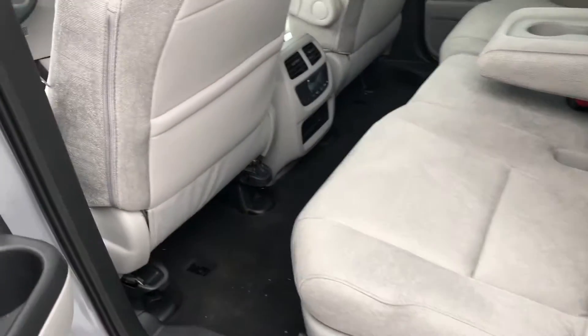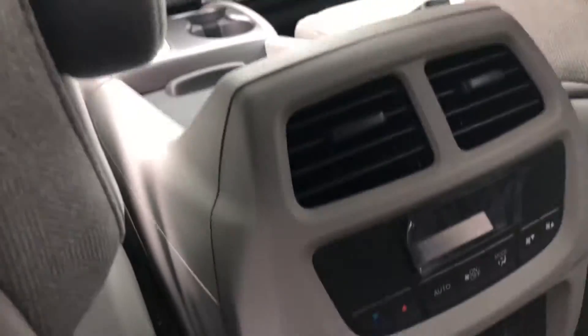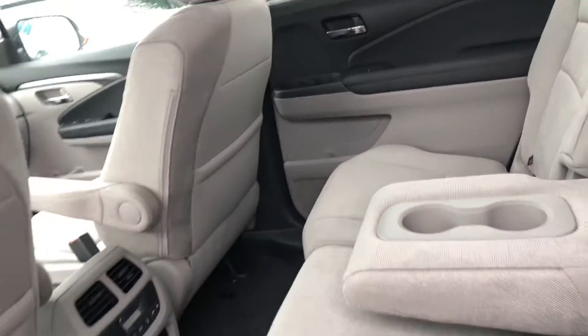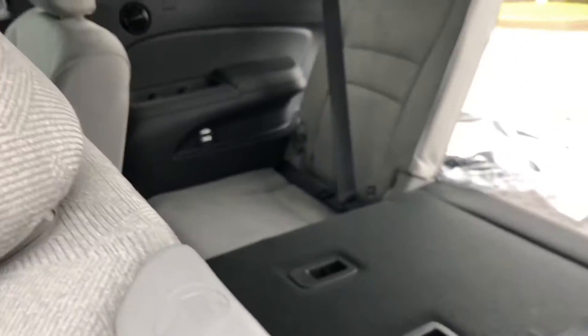You've got plenty of legroom and headroom back here for your middle row passengers. The EX model also has nice climate control options as well as vents. It's very easy to move your seats forward — simply push these buttons and the seats slide forward like so.